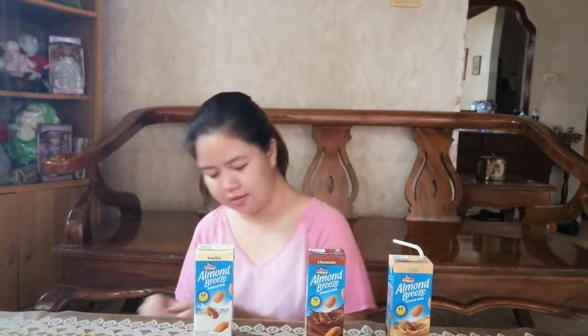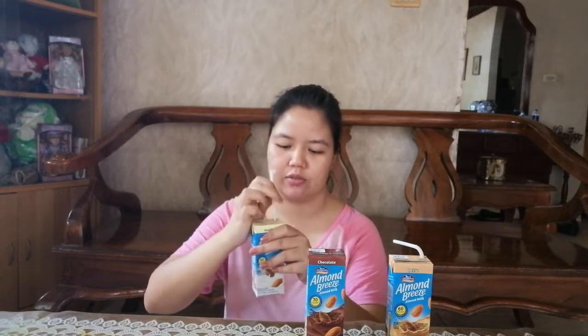This is the vanilla flavor. Using different straws for each different kind.